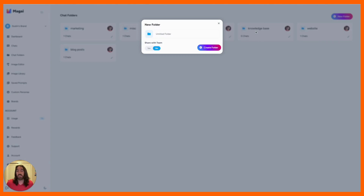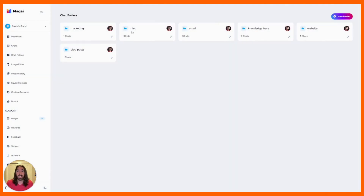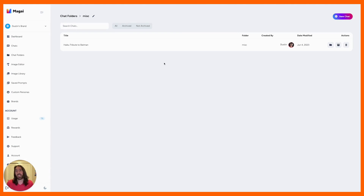Creating a folder is very simple. Just hit the button, give it a name, decide whether or not to share it with your team, and then create that folder. Then you can click into each individual folder and see only the chats that are contained inside of that folder.